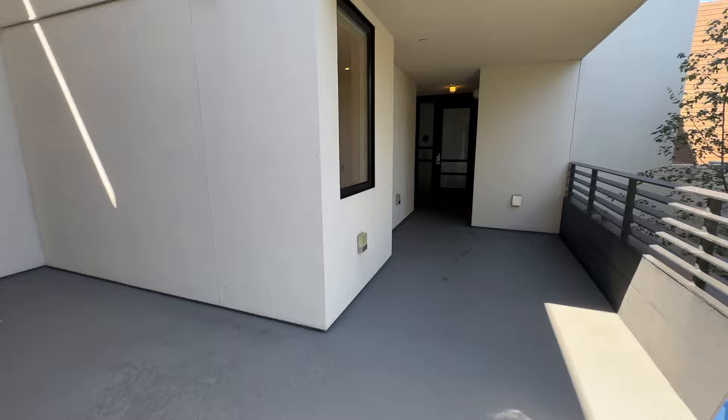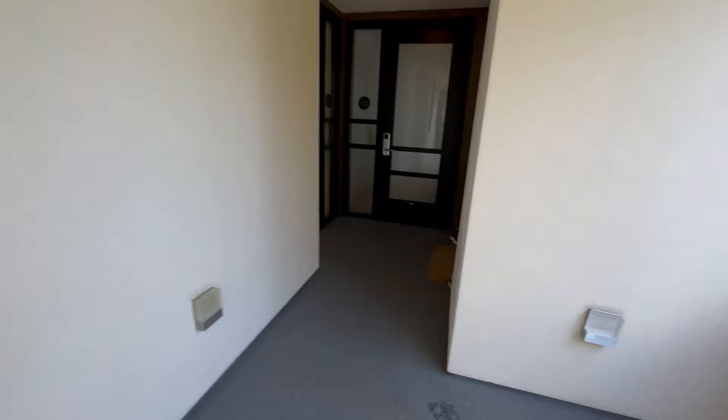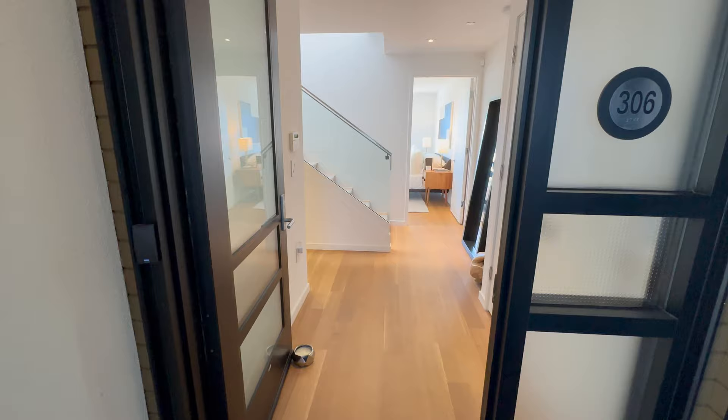This is unit 306. The elevator is over there, stairs if you keep going — 307 just sold not too long ago. This is a penthouse unit, two levels.